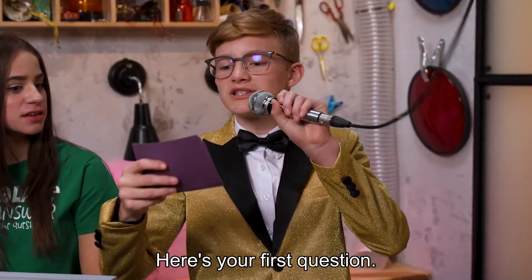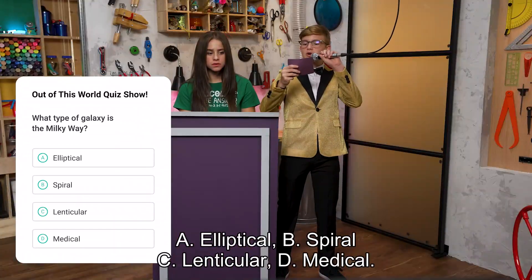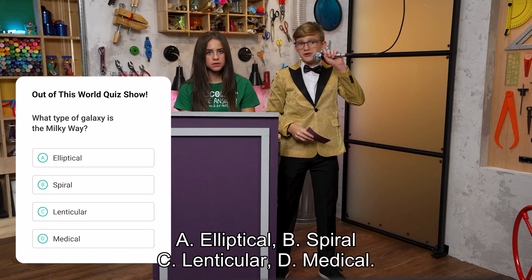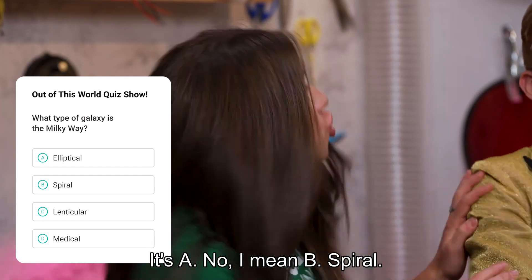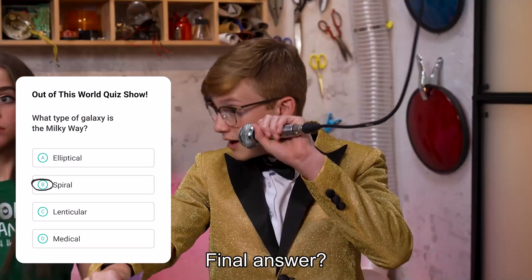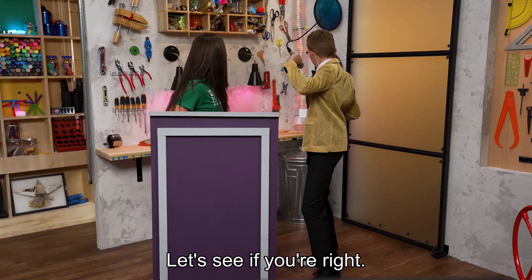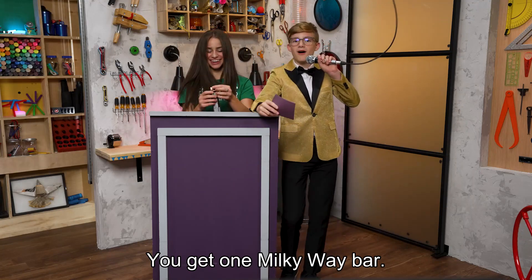Here's your first question. What type of galaxy is the Milky Way? A. Elliptical. B. Spiral. C. Lenticular. D. Medical. I know this one — B. Spiral. Final answer? Final answer. Let's see if you're right. Yes! Spiral is correct. You get one Milky Way bar.